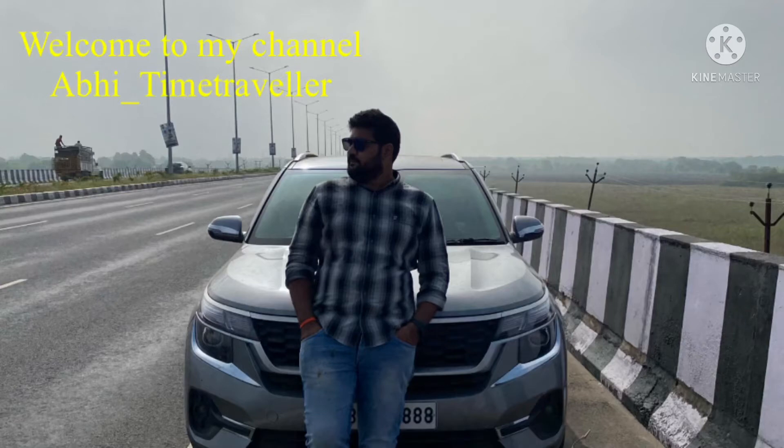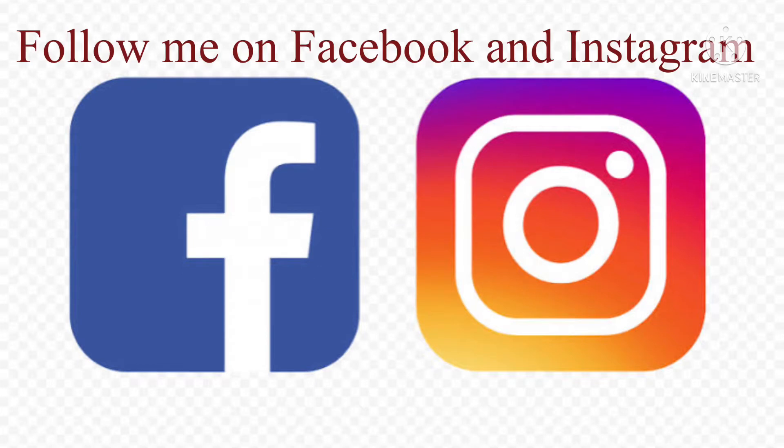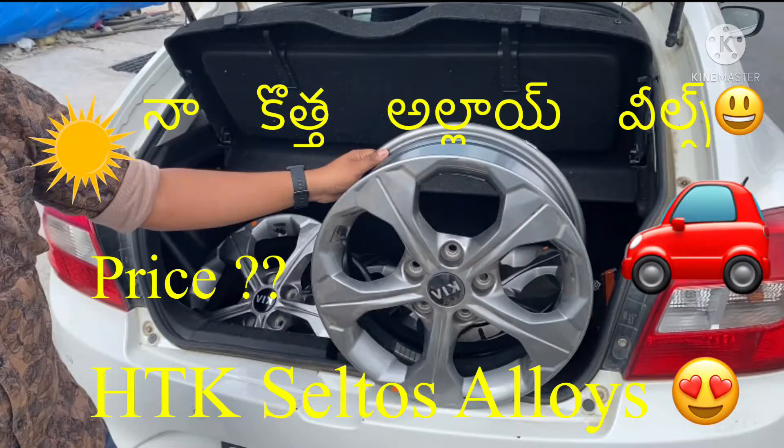Welcome to my channel Abhi Time Traveler. Please follow me on Facebook and Instagram. Hello Andy, hello Honor and the Bounder. Today I'm going to show you a new video.